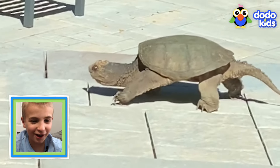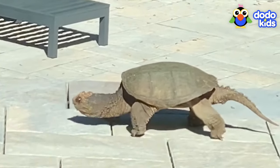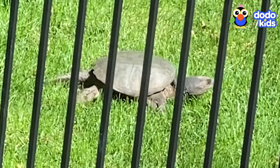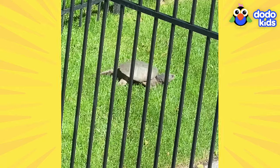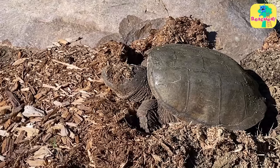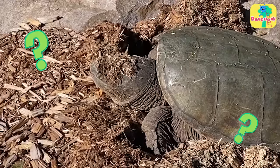That's a very oddly shaped turtle. She's a wild snapping turtle. Looks like she wandered into this family's backyard. Daddy, I don't understand. We could just let her stay there. How did you get back here?